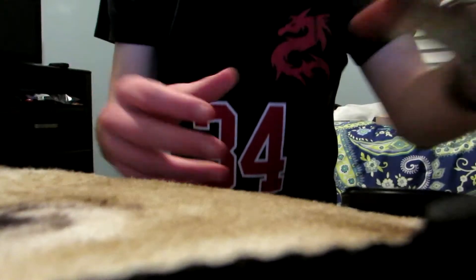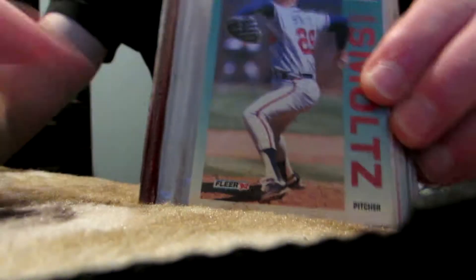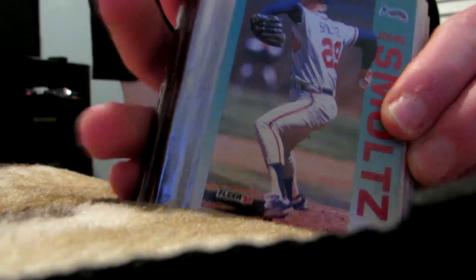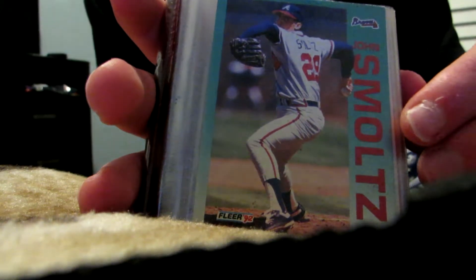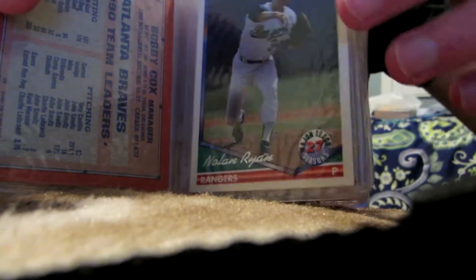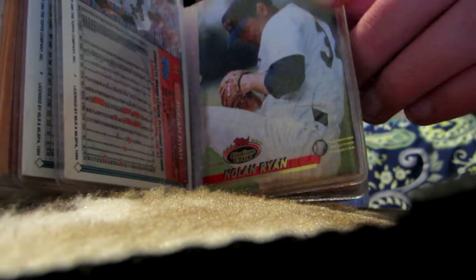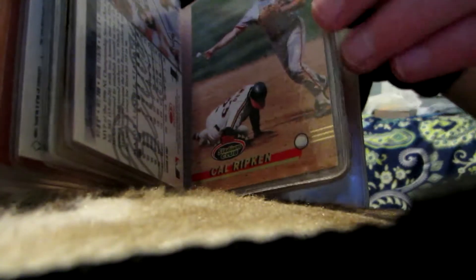First let me show you this wallet-size magazine of baseball cards that I found for $2. This one has some baseball cards that are kind of worth some money — some of them could be common, some of them could be rare as I will showcase later. Here we have some baseball players from years past as I scroll through them. There are some that are as old as the early 90's up to the late 80's.